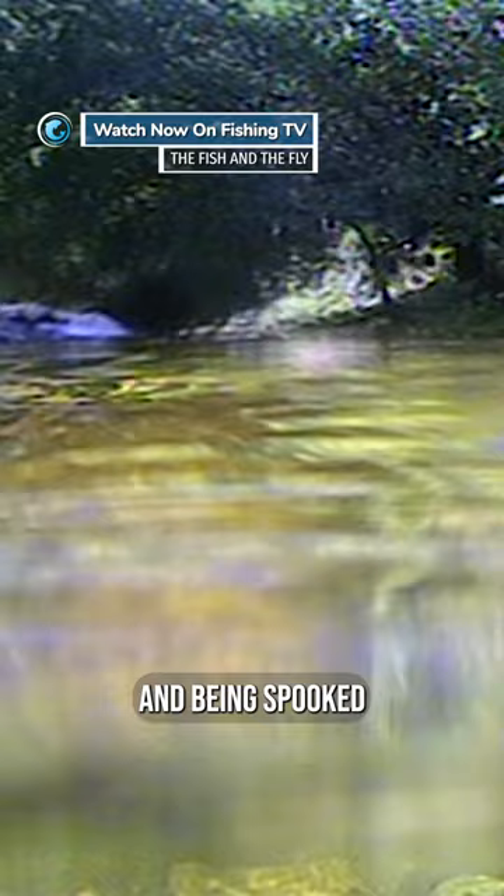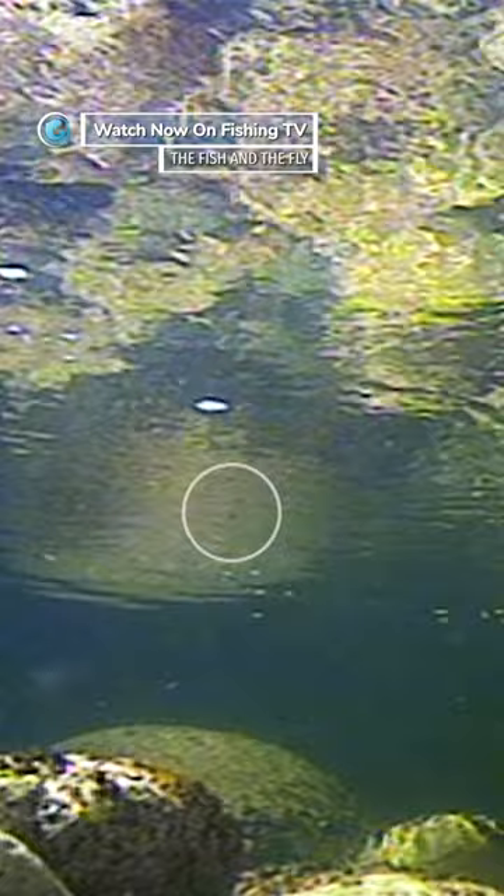This is the fly from the trout's point of view. The trout's window is quite small when holding close to the surface.